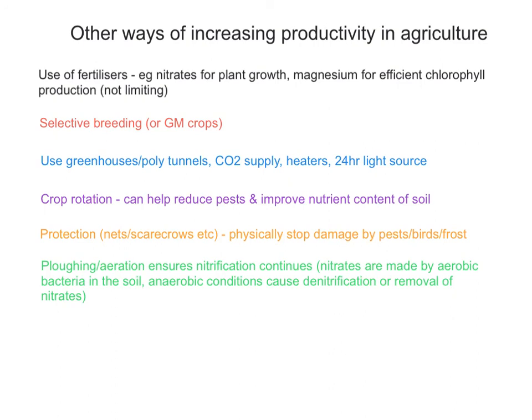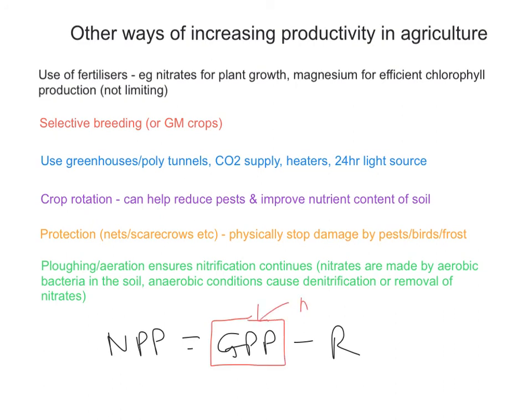The big difference with farming crops is that we're about net primary production. Like with animals, we're primarily looking at respiratory losses, but when looking at trying to get the most out of our crops we're trying to maximise the GPP, and that's what all of these things will do. We'll see you next Monday.